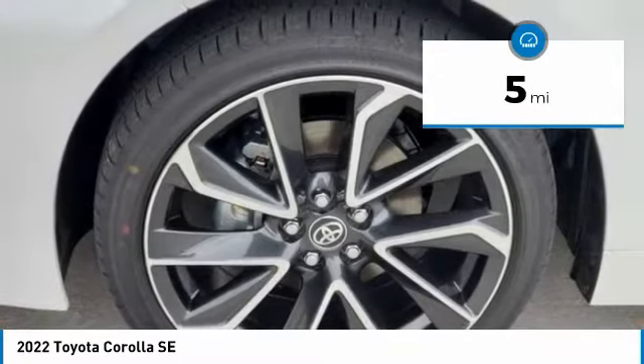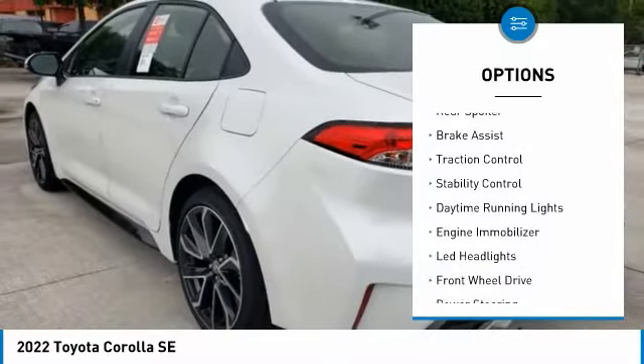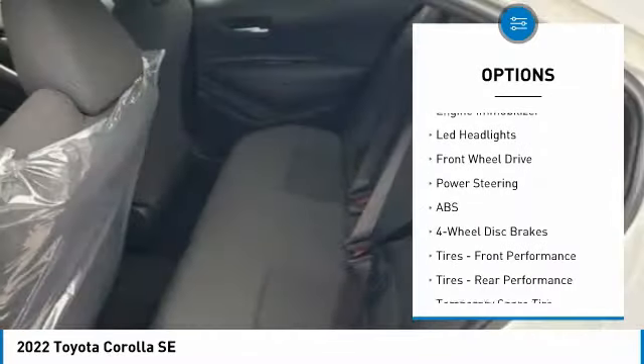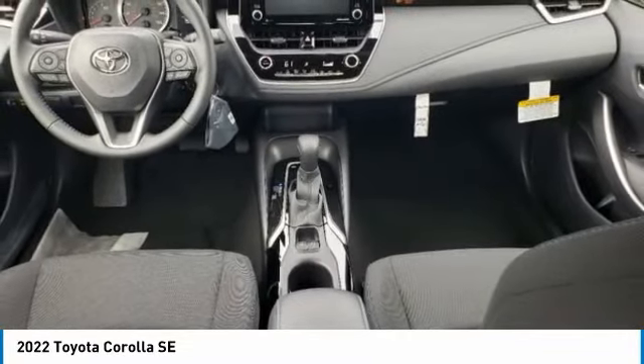Here are some of this vehicle's great options: tire pressure monitor, heated mirrors, aluminum wheels, rear spoiler, brake assist, traction control, stability control, daytime running lights, engine immobilizer, LED headlights.